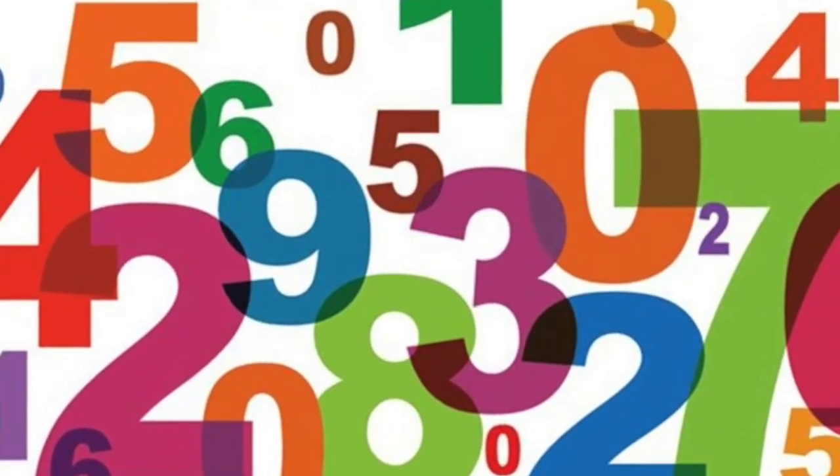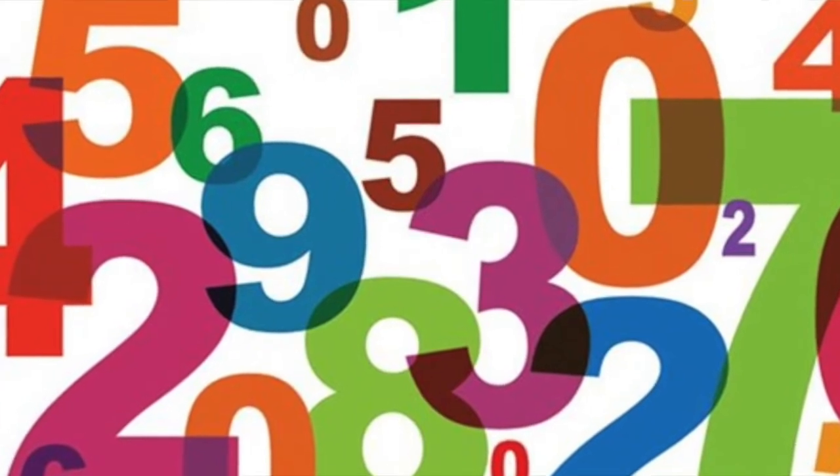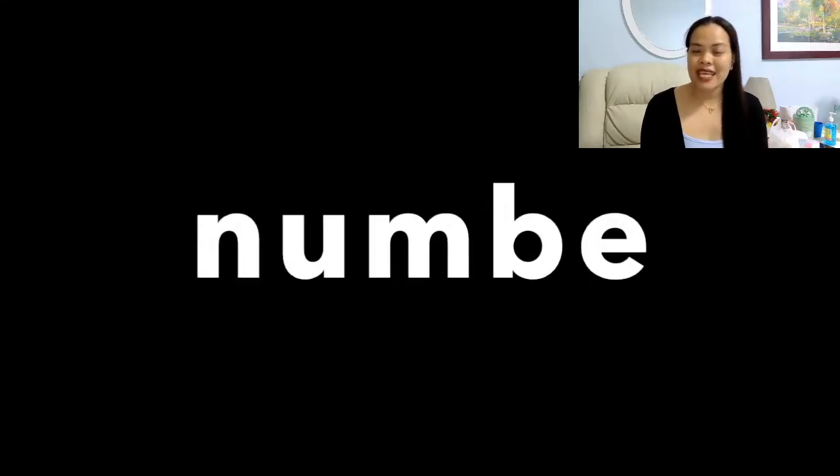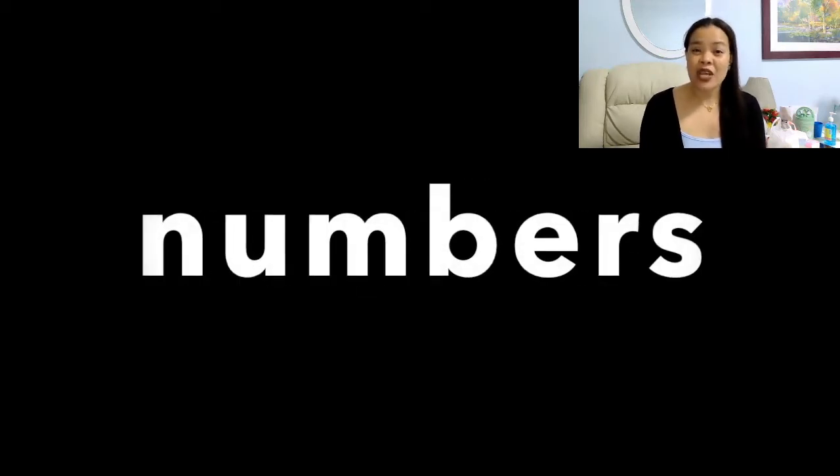Nice to see you again. Today we have our new topic. Our topic is about numbers. Numbers. Let's spell the word numbers: N-U-M-B-E-R-S. Numbers.